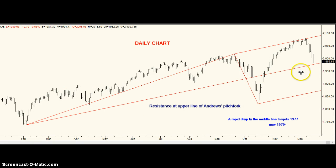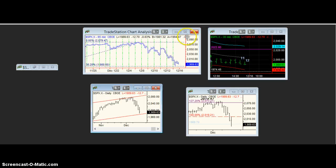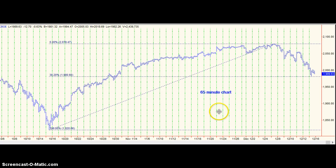We also have the middle tine of an Andrews pitchfork. The price has been going up. We did have a target of 1977, but we've been going up. And now if we drop there in a straight line, it'll be just under 1979, which is essentially the same price we have as the MeJT target. It's also pretty close to 1980.60, which would be a 38.2% retracement of the rally from two months ago.